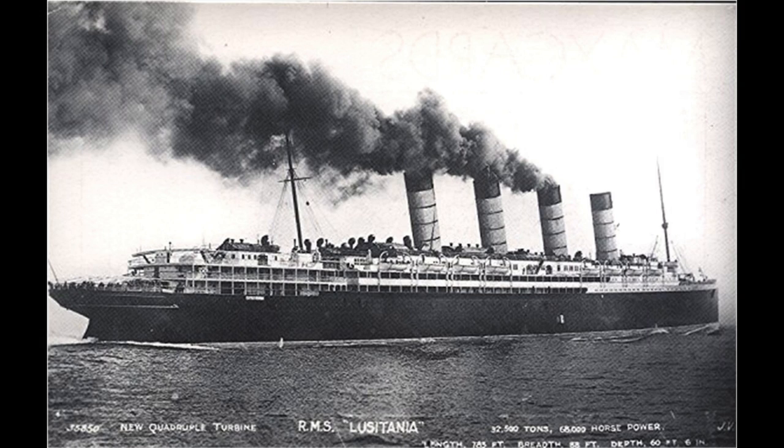Once the shipyard finished working on the RMS Lusitania's stern section, the Cunard Line was more than ready to finally take possession of the Lusitania and have it travel on its maiden voyage. The Cunard Line planned to have the Lusitania's maiden voyage occur on September 7, 1907. The ship was going to travel from Liverpool all the way to New York City, and the Cunard Line hoped that when the Lusitania finally headed out to sea with passengers for the first time, this would signal the beginning of a new era — an era in which the Cunard Line would finally be known as the world's greatest steamship company.